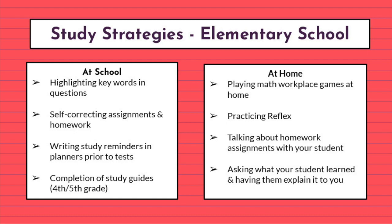When talking about study strategies at the elementary level, there are a few different things we do at school. One thing we teach students is to highlight key words and questions — highlight, circle, underline. Students also self-correct their assignments and homework so that they can learn what they know and what they need to continue working on. We have students write study reminders in their planners prior to tests so that they remember to study. And as they move into the older elementary grades, we even employ study guides. At home, you can support students with study strategies by playing math workplace games, practicing Reflex, talking about homework assignments, and asking your student what they learned at school and having them explain it to you.